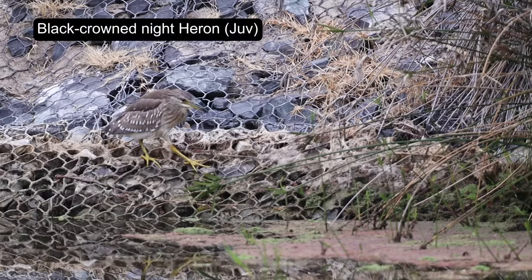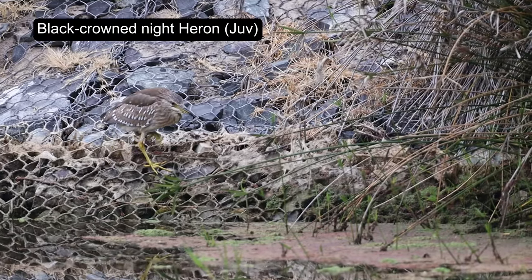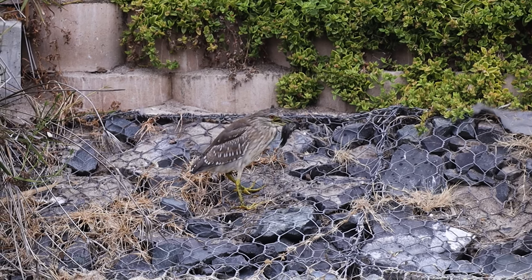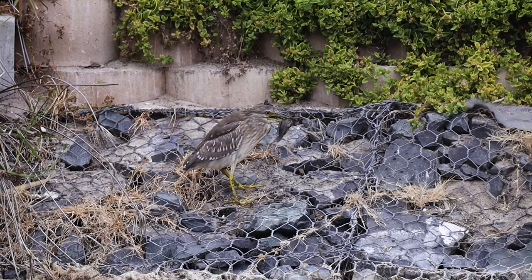This juvenile Black-crowned Night Heron was very active. It was also quite difficult to see, and it ended up catching a tilapia, so the day was already off to a good start.